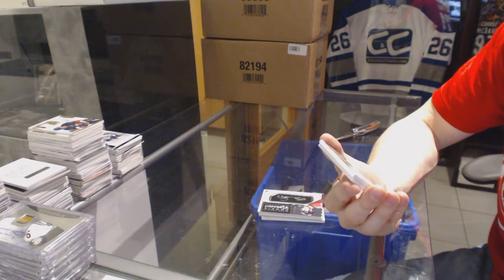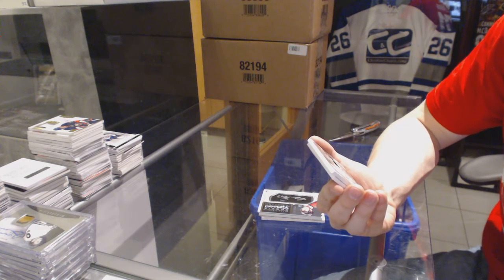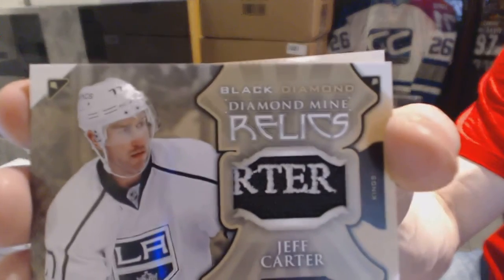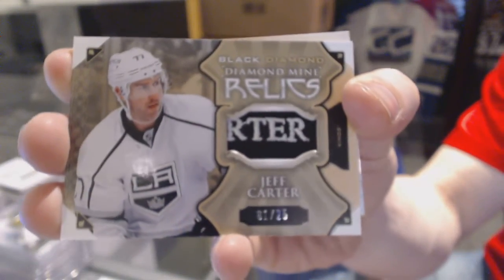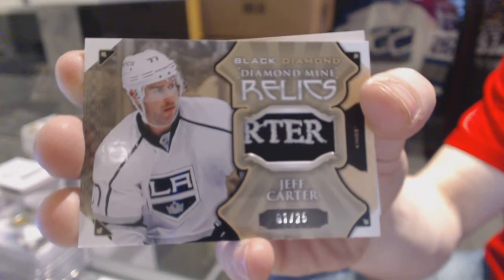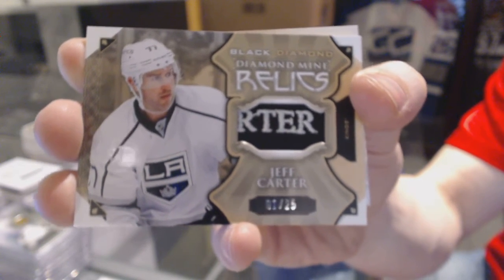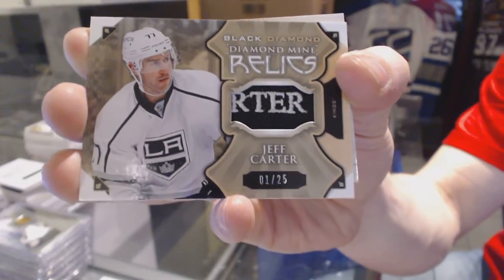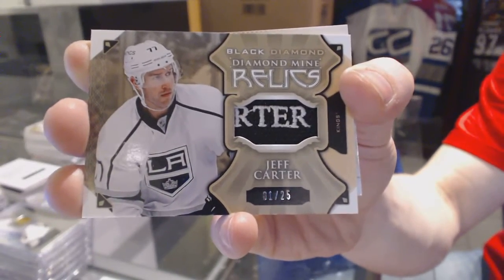Oh, that is cool. We've got a Diamond Mine Relics, number one of 25 for the LA Kings, Jeff Carter. One of 25 for the Kings, Jeff Carter. I'm guessing glove, for obvious reasons. Can't beat that swatch.